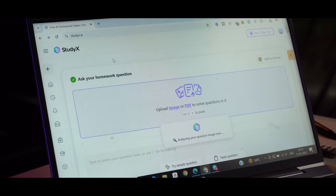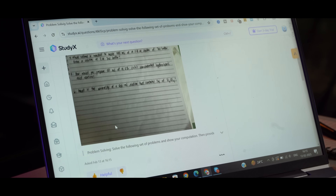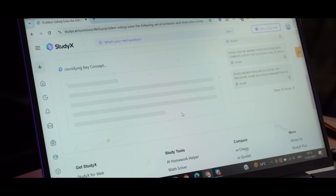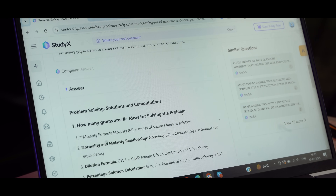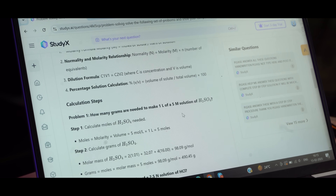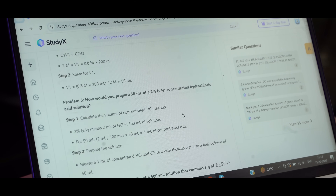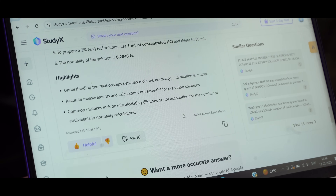With StudyX's personalized study space, you can digitize all your handwritten notes or even snap a picture of a tricky question. StudyX instantly digitizes your notes, stores them, and organizes everything you want. This feature is a game changer for managing your study materials — no more flipping through notebooks or losing important notes. Everything you need is in one place.